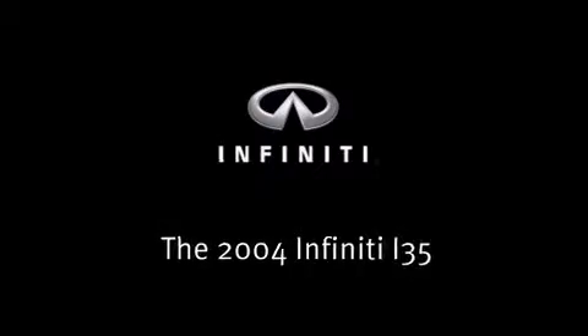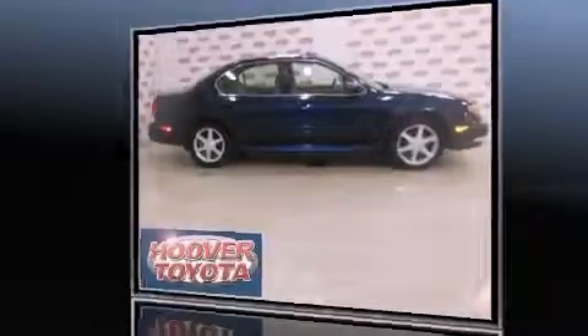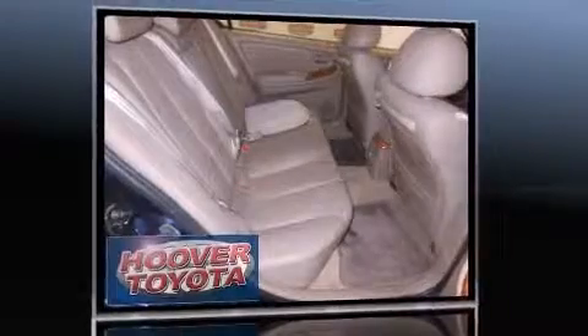Sensibility and practicality define the 2004 Infiniti i35. This four-door, five-passenger sedan provides exceptional value. It features a front-wheel drive platform, an automatic transmission, and a 3.5-liter six-cylinder engine.